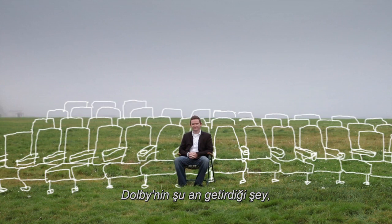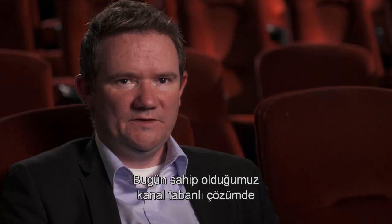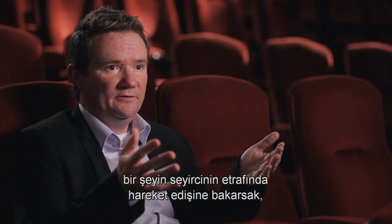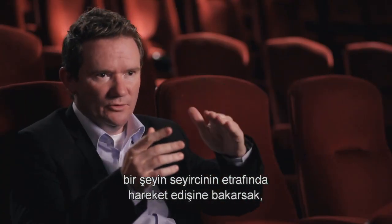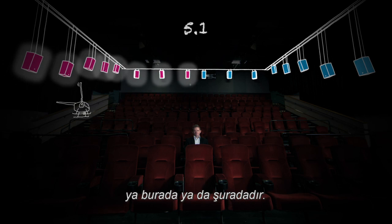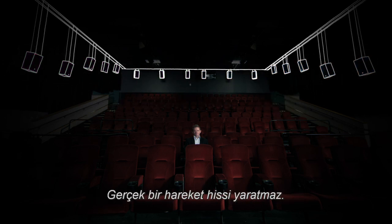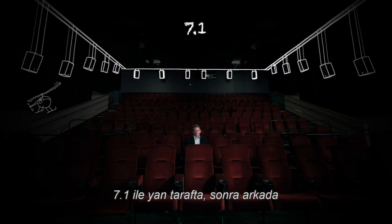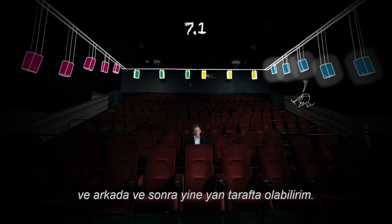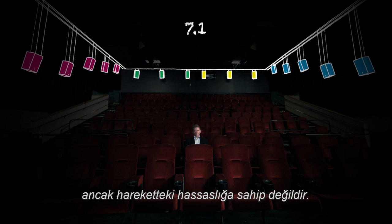What Dolby is bringing now is the next-generation surround format for the industry. With a channel-based solution, if I want to move something around the audience in 5.1, there are only two zones — sound goes from one side of the room to the other, which doesn't really create a sensation of movement. With 7.1, you can go from the side to behind and back again, giving a sensation of movement, but without true precision.